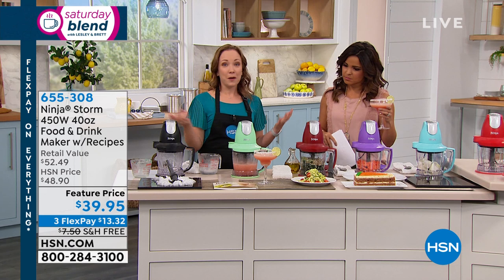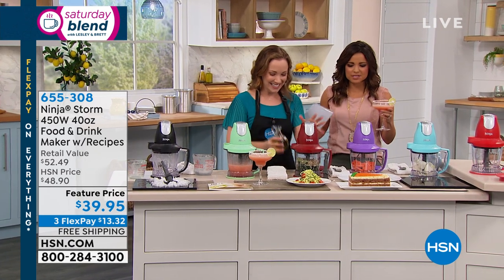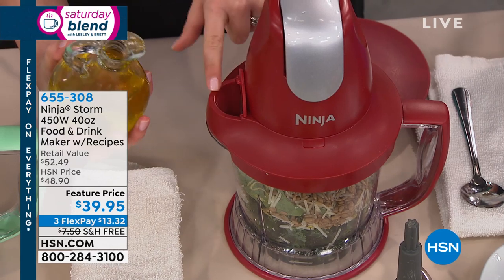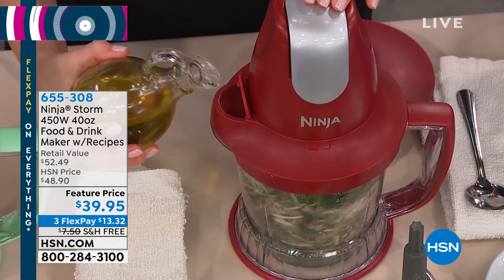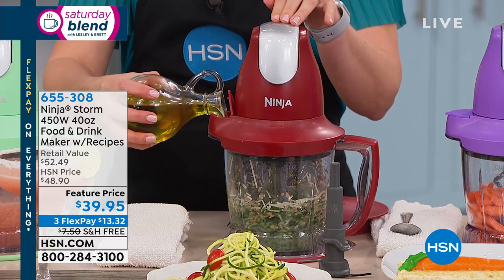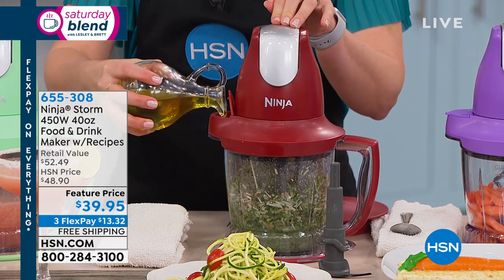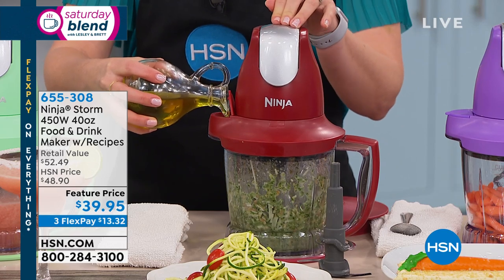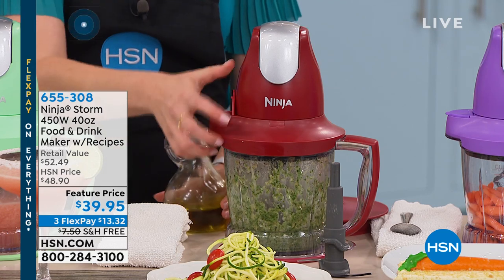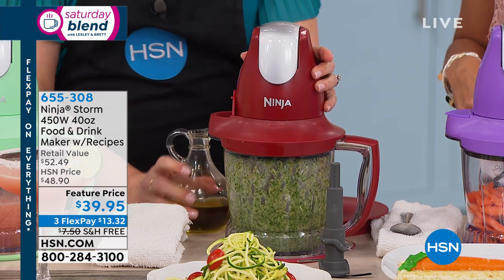Now making a quick kale and sunflower seed pesto using the pour spout to add oil while pulsing. You can use the pour spout to pour things in, making emulsions and different salad dressings. There are a hundred different recipes in the book. After a long spin and a bit more oil, you get a perfect, wonderful, healthy pesto. For care, just wipe down the motor — everything else including the blade is dishwasher safe.